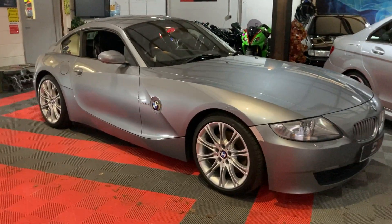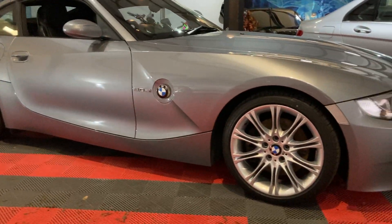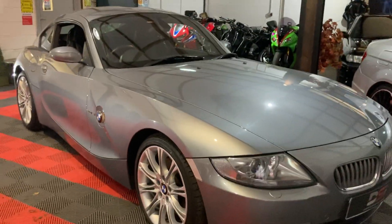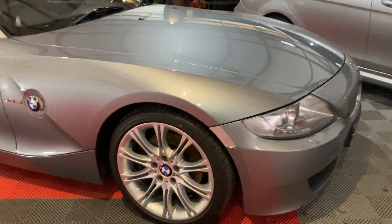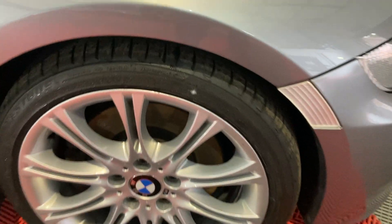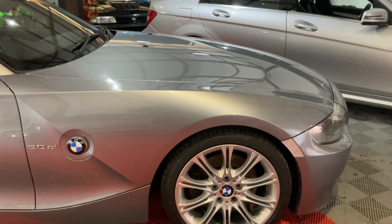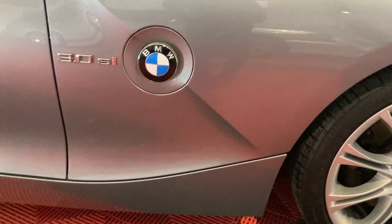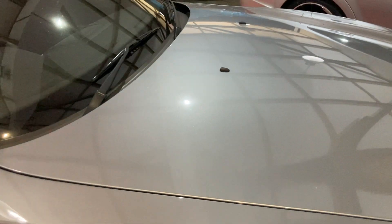Hey guys, welcome back to the channel. Today we've got a 2007 BMW Z4 Coupe Sport Si model, three litre. Key facts first: it's had four former keepers, so five in total, and the last owner has owned it since 2015 — quite a long time. It was on about 57k back then and has only just ticked over 70 now, so absolutely minimal mileage.